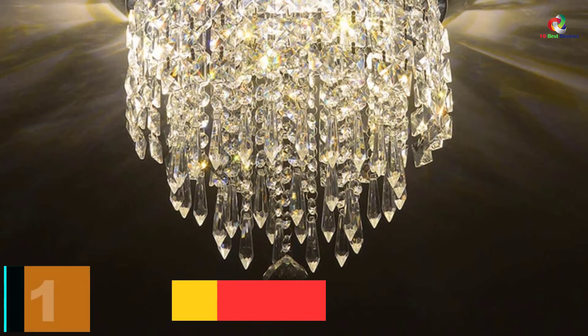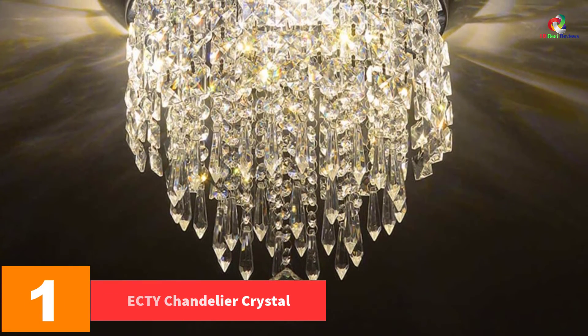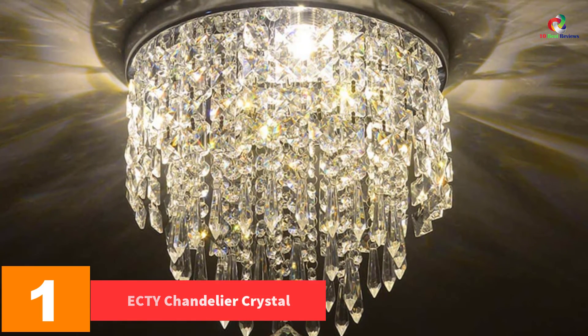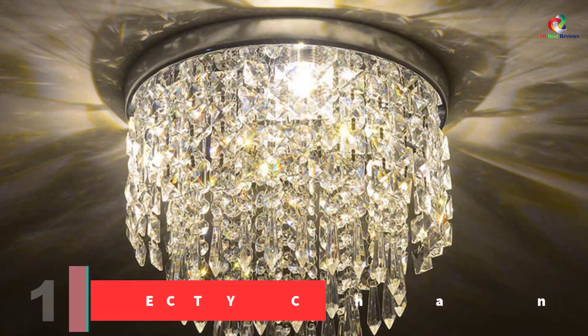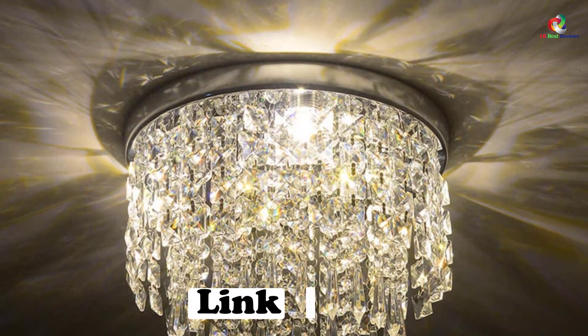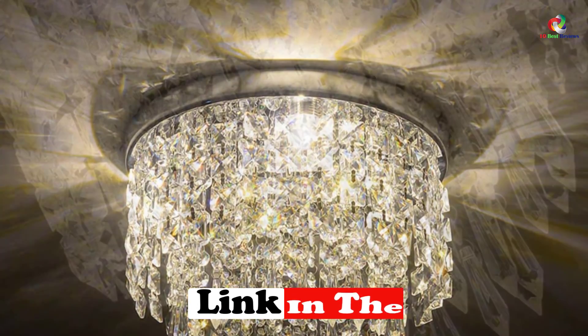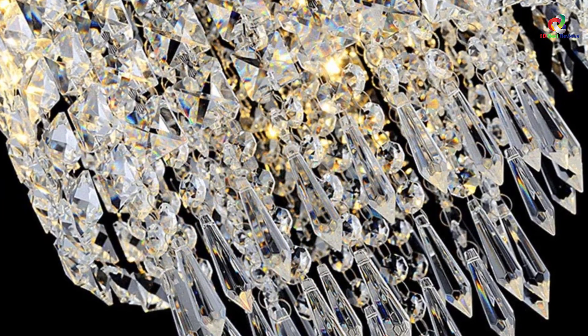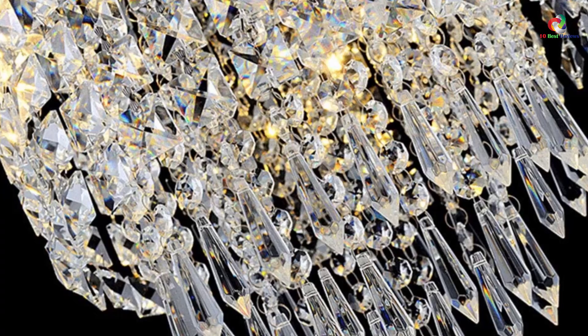And finally at number 1, we have the ECTY Chandelier Crystal. All its crystals arrive in various shapes which make the chandelier much more luxurious. The chandelier isn't that big, which allows you to put it up along the hallway, aisle or corridor. In a similar manner, the chandelier can be put on your room's ceiling.